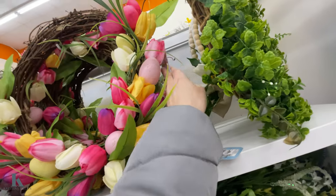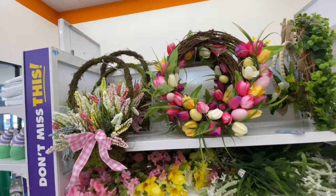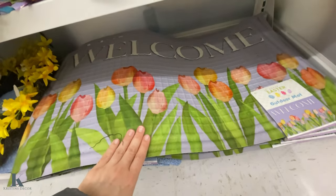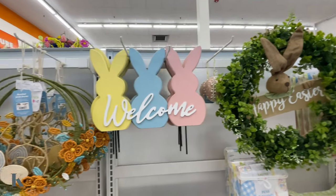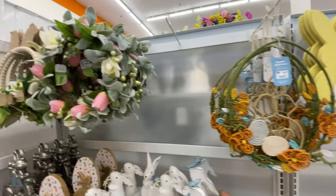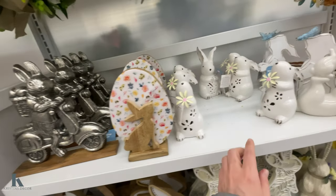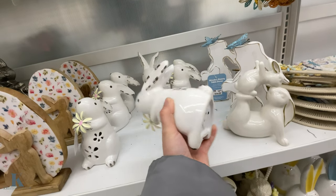I almost dropped my phone! These springtime wreaths are $20. Some more springtime match for $12.99 — that's what the bunny one looks like, it's really, really pretty. You can leave them up for spring too. This guy's cute — light up.